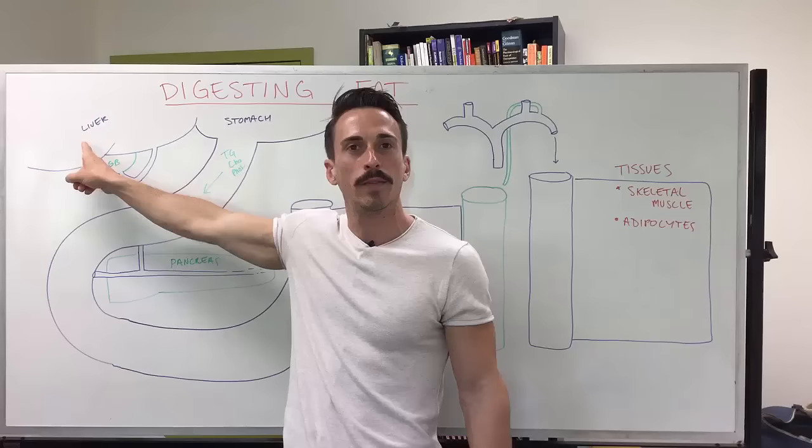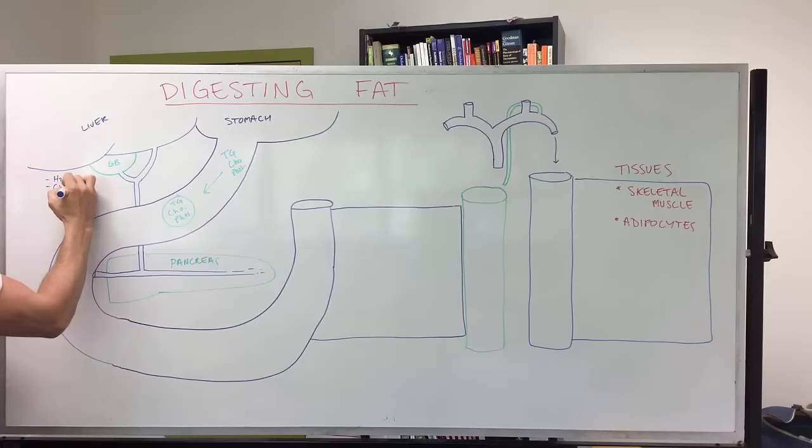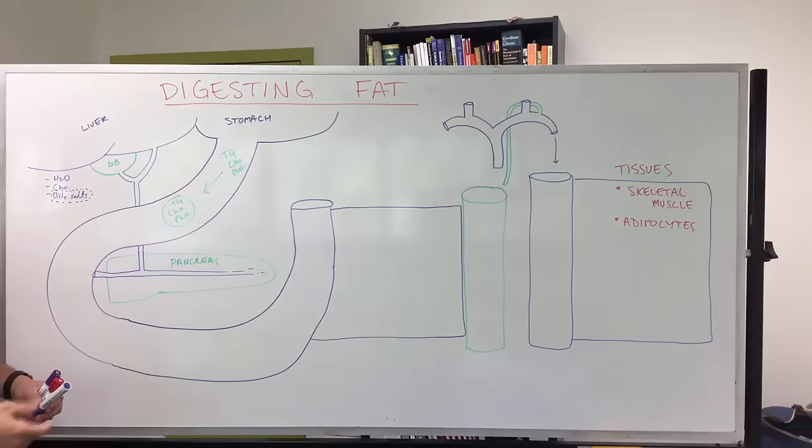Thankfully, we have the gallbladder sitting underneath the liver. The gallbladder stores bile that the liver produces. Bile is made up predominantly of water, but also cholesterol and bile salts — the bile salts are probably the most important thing here. But how do we get bile from the gallbladder into the duodenum where all this fat is?